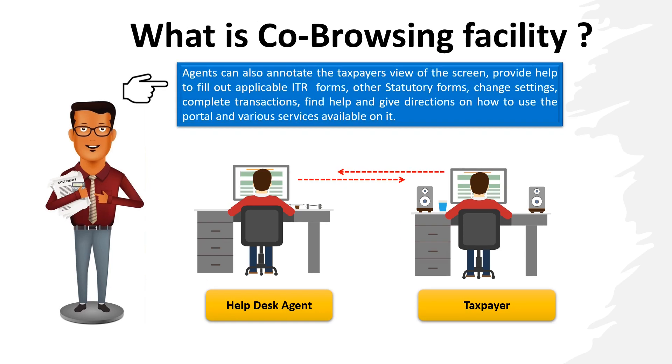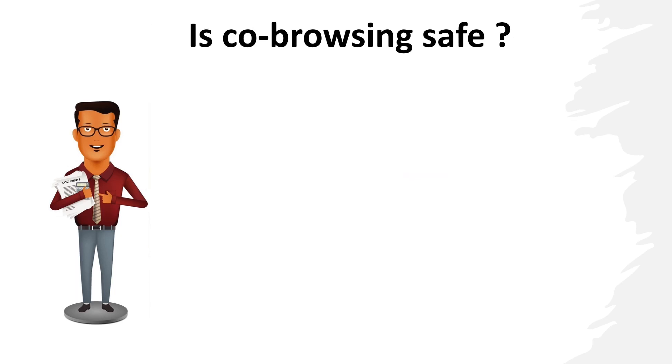Agents can also annotate the taxpayer's view of the screen, provide help to fill out the applicable income tax returns or statutory forms, provide help in changing the settings on the e-filing portal, or completing transactions. They can find help and give directions on how to use the portal and various services available on it.